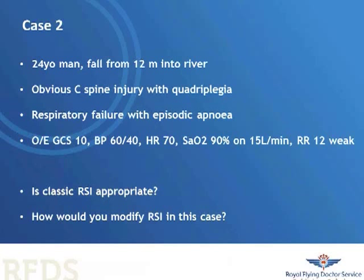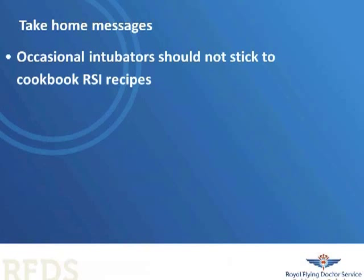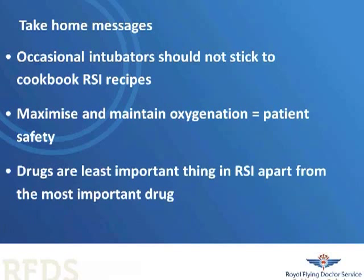The take-home messages are that the occasional intubator should not stick to cookbook RSI recipes, and that the cornerstone of patient safety is maintenance of oxygenation. Drugs are the least important thing in RSI, apart from the most important drug — which is oxygen. These are our contact details for the RFDS STAR program. Please email us, give us your comments, let us know if you're enjoying the topics and what other topics you'd like to hear us lecture on. Consider coming to one of our courses, and have a good day.